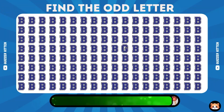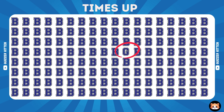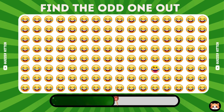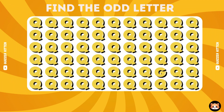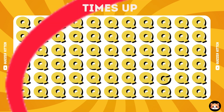Hard level begins. Can you find the odd letter? Of course, the odd letter is here. Can you see the odd one out? Excellent, the odd one's here. Can you recognize the odd letter? Awesome, it's right.